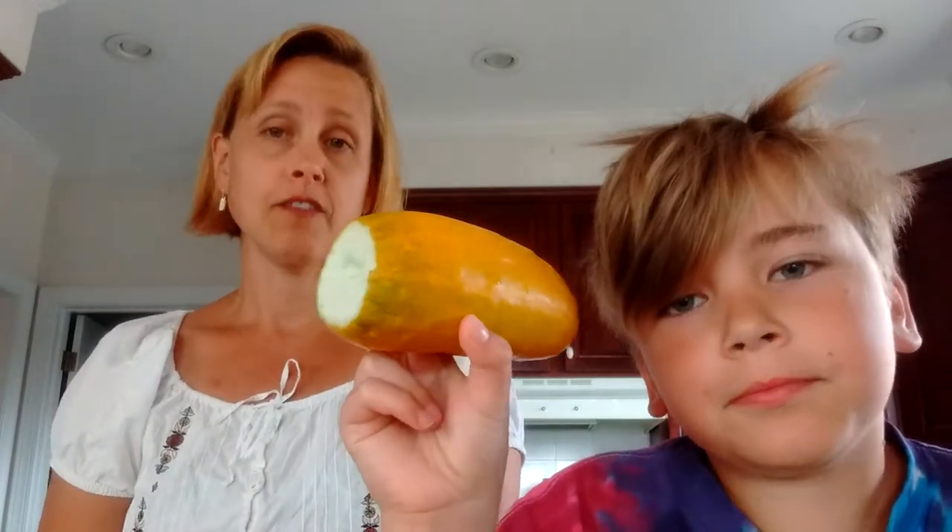We all know that cucumbers typically look like this — beautiful, green, pretty, pretty firm. But occasionally we come across the vine and we find a cucumber that looks very different. Now, there are varieties of cucumbers out there that are yellow — lemon cucumber is one of them. But this particular cucumber was probably on the vine too long.